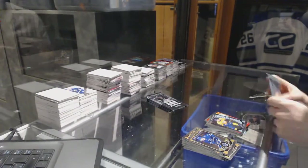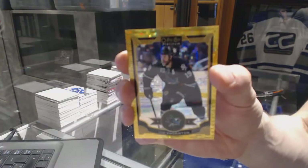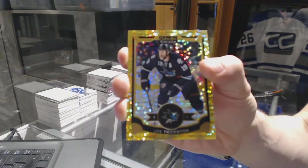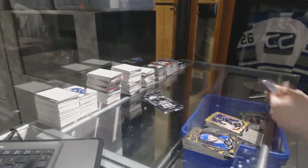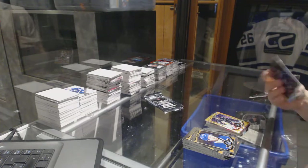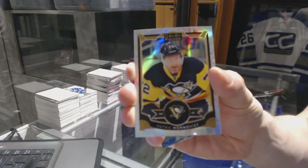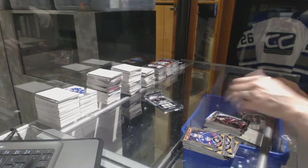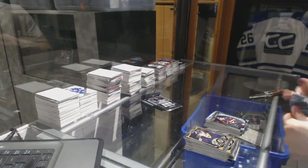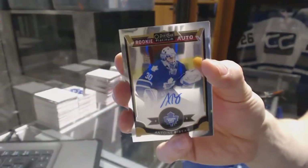And a Marquee Rookie for the Predators, Kevin Fiala. We've got a Seismic Gold Parallel numbered 49 of 50 for the San Jose Sharks, Joe Thornton. We've got a White Ice Parallel numbered 199 for the Pittsburgh Penguins, Patrick Hornqvist. And a Marquee Rookie for the Senators, Matt Pumple. Rookie Autograph for the Toronto Maple Leafs, Antoine Bibeau.